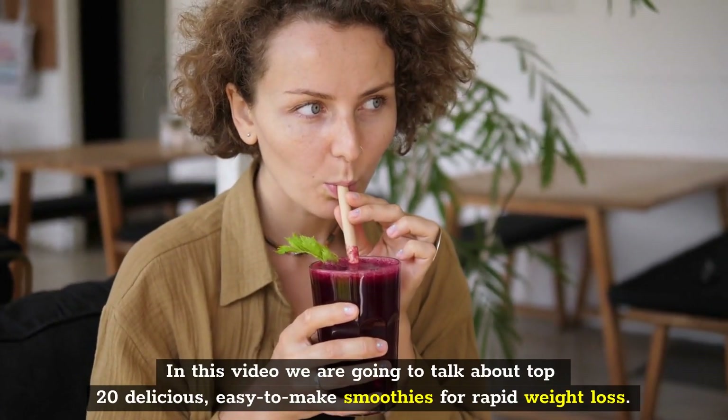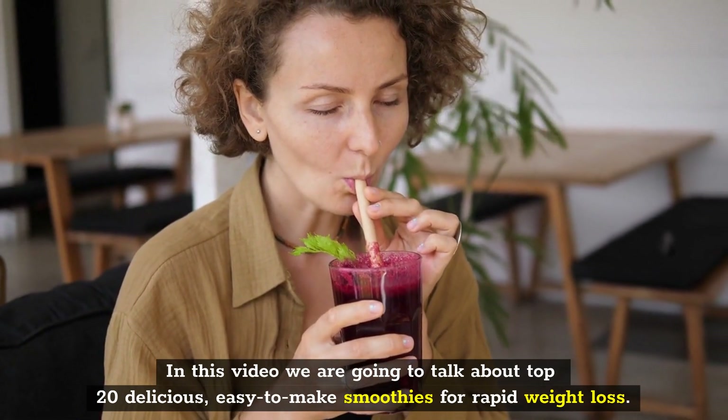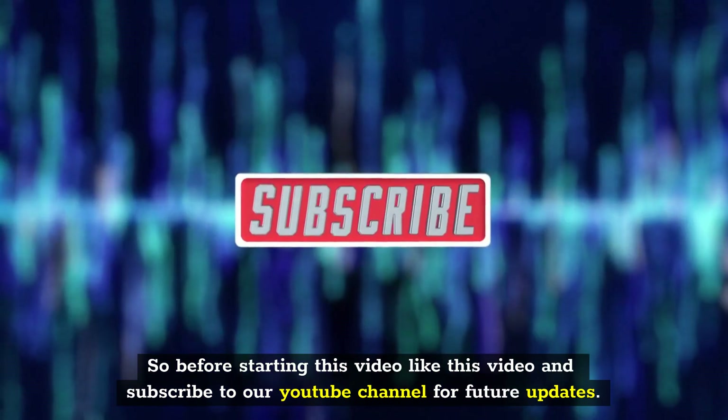In this video we are going to talk about top 20 delicious, easy-to-make smoothies for rapid weight loss. So before starting this video, like this video and subscribe to our YouTube channel for future updates.